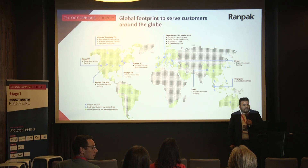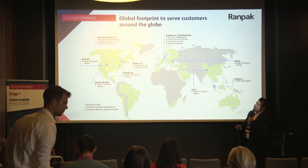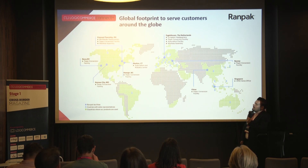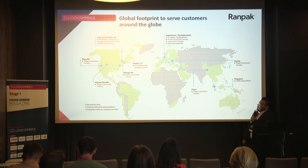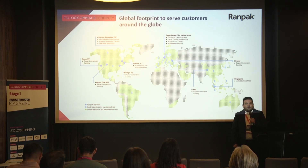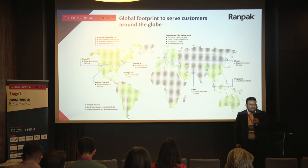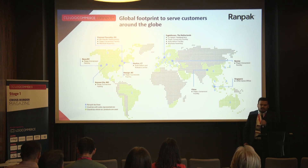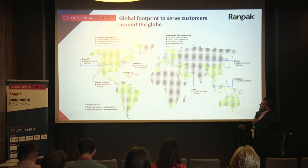This slide covers our regional footprint. The two big regions are North America and Europe. We are an American-based company, but with a lot of automated solutions know-how coming from Europe — specifically from Eigeltshoven in the Netherlands, very close to the German border, about 30-40 minutes from Cologne. We are also globally present in APAC, mainly currently with automated solutions in Australia.